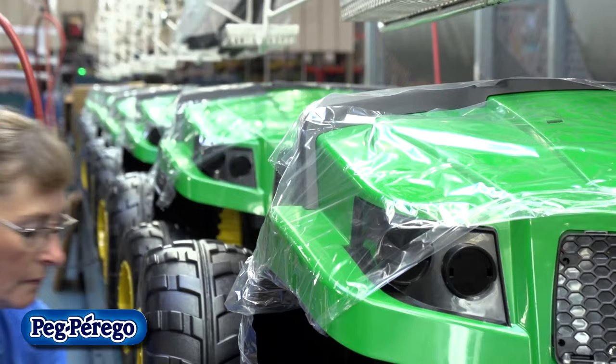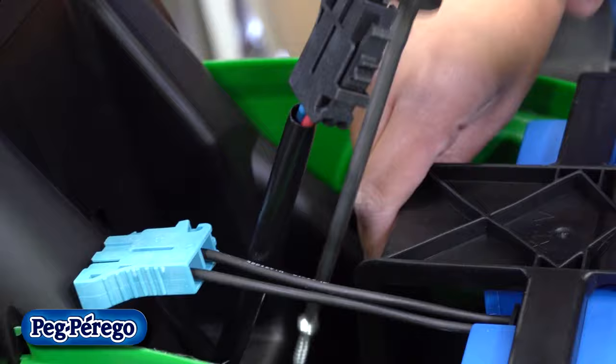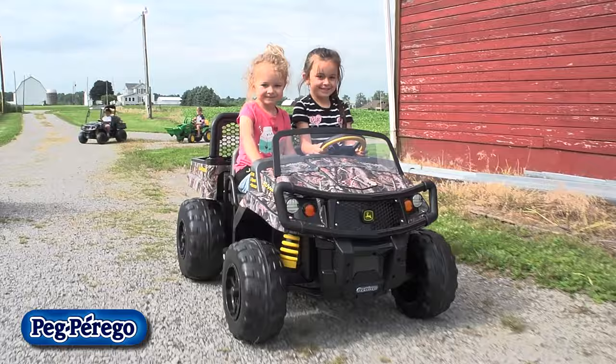We evolved with new technology — for example, using polypropylene and new electrical systems — and we still focus on quality, reliability, and safety of our toys.